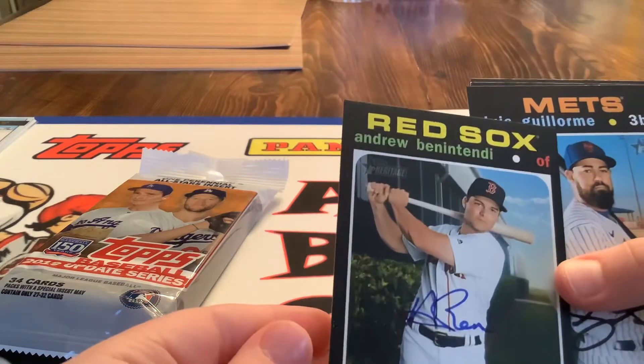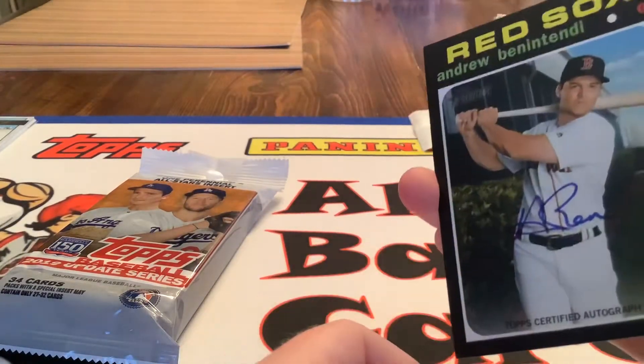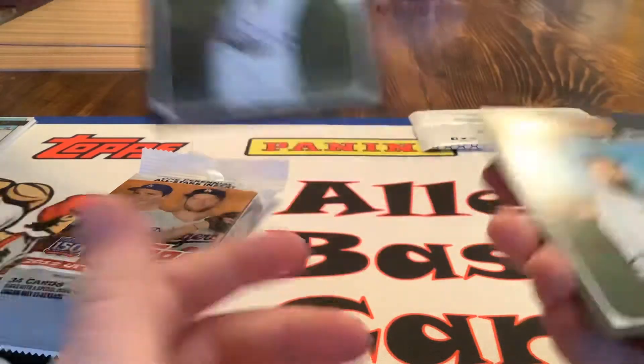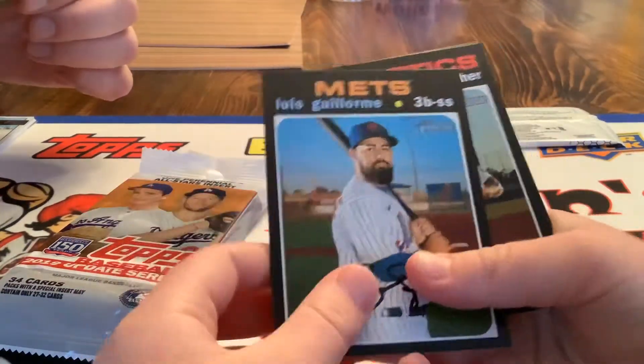Is it a real autograph? Yes! Are you sure? Topps certified on-card autograph insert. Wow, let's go. One of the best in the game. That's awesome, that's a cool card. Very cool — sweet!